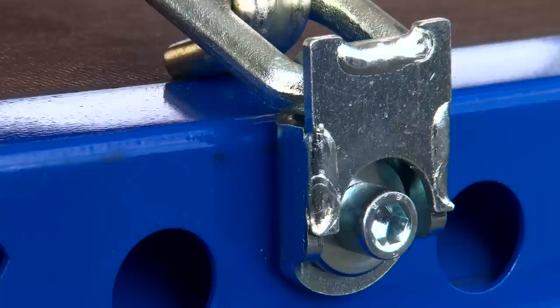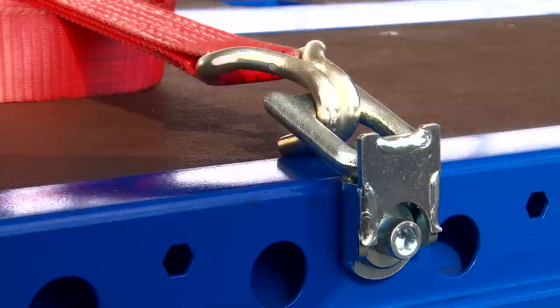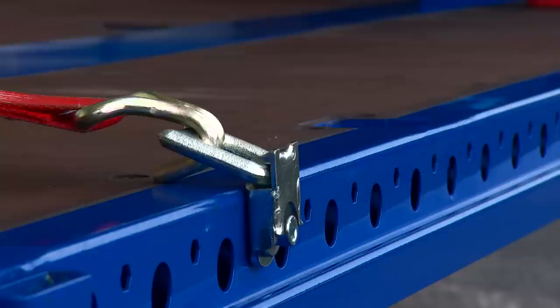Multi-Lash allows the universal use of all strapping belt hook profiles. Pivoted strapping rings allow the strapping belts to be hooked in above the exterior frame so that flat loads can be secured.